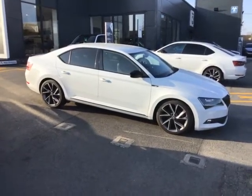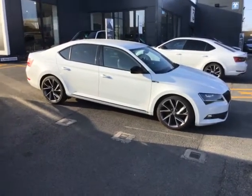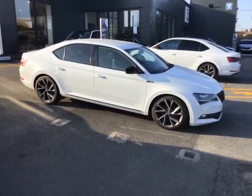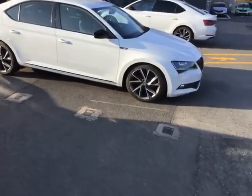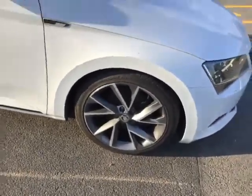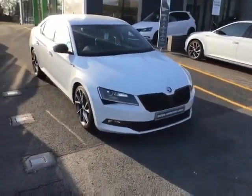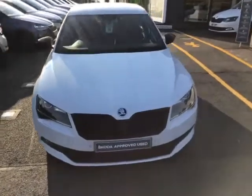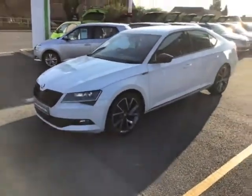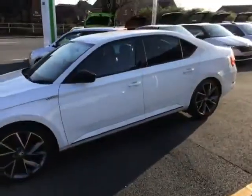I just want to show you around the 2019 2.0L TDI Superb Sportline, beautifully finished in Moon White. 18,700 miles and it looks a picture. We've got the 19-inch alloys, and the car is in beautiful condition.